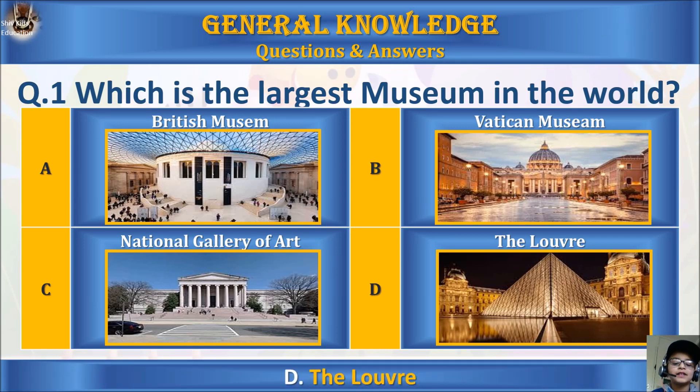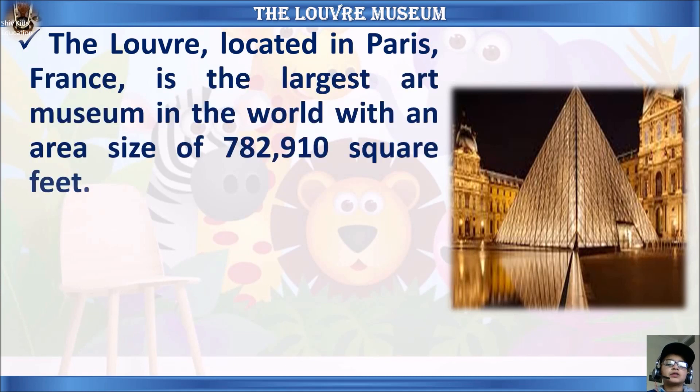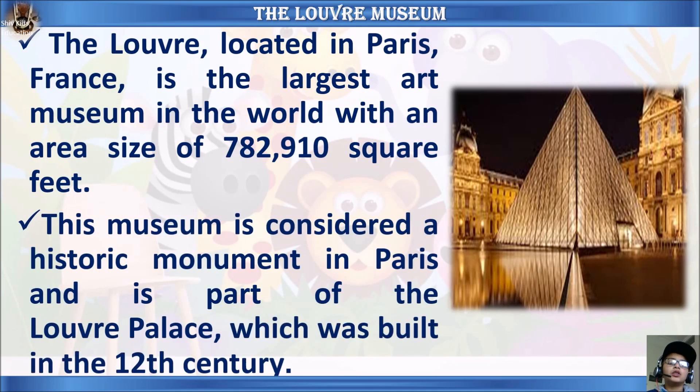The answer is D, the Louvre. The Louvre, located in Paris, France, is the largest art museum in the world, with an area of 782,910 square feet. This museum is considered a historic monument in Paris and is part of the Louvre Palace, which was built in the twelfth century.